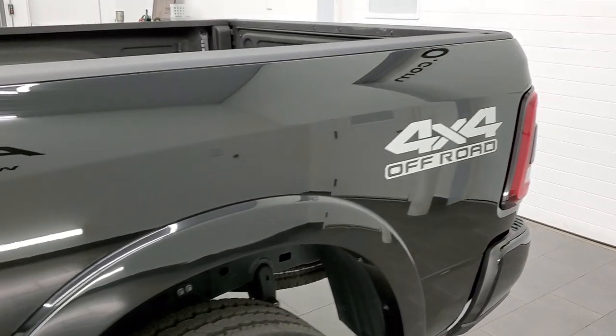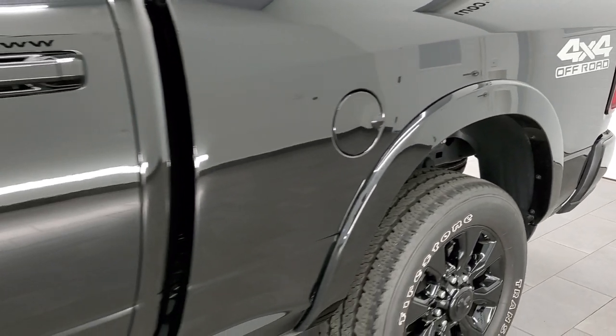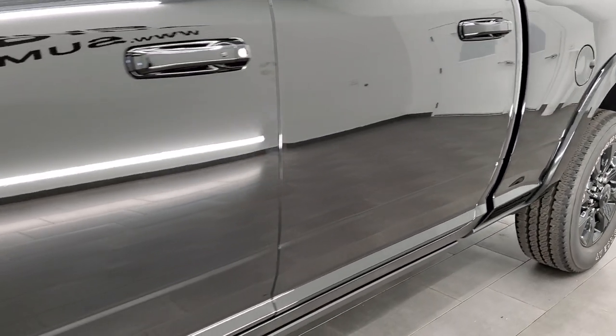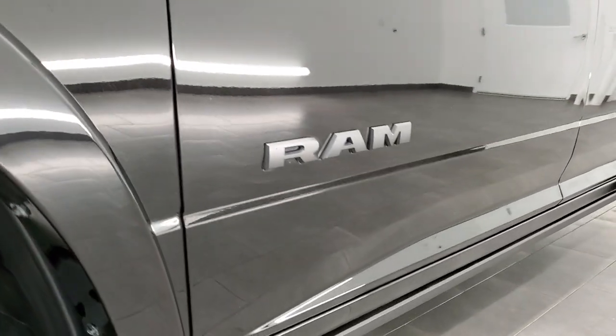If you like the video and want to subscribe to our YouTube channel, in the lower right hand part of the screen is a subscribe button. Click that and then you can click the bell notifications and you'll get updates every day we do videos here of our amazing inventory at Summit Auto.